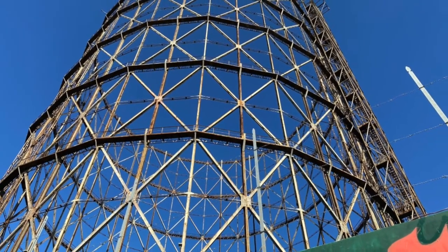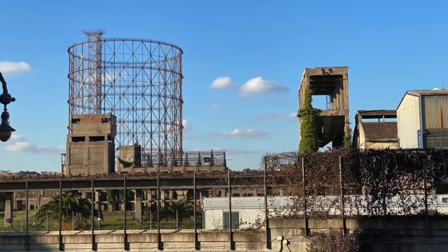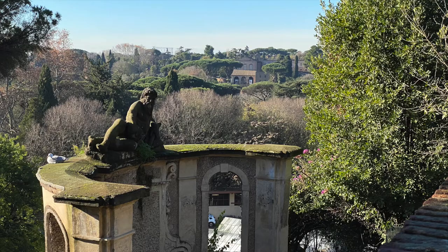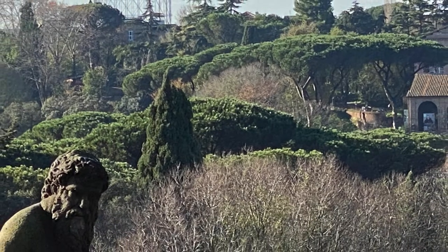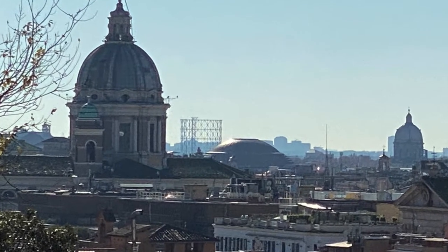Built in 1937 by an Italian company, it's 90 meters high with a diameter of 63. Like the cupola of St. Peter's, it stands out on the horizon. You'll see it here and there, even from unexpected places.